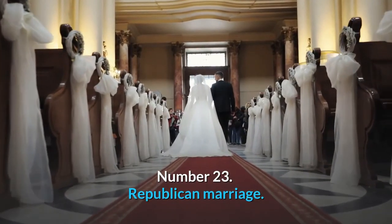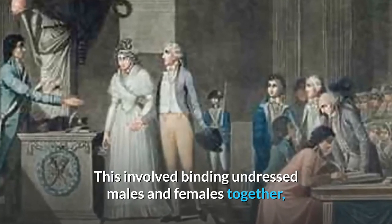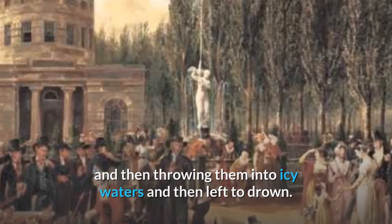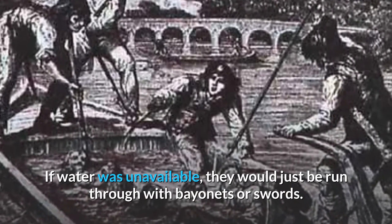Number 23: Republican Marriage. This involved binding undressed males and females together and then throwing them into icy waters to drown. If water was unavailable, they would just be run through with bayonets or swords.